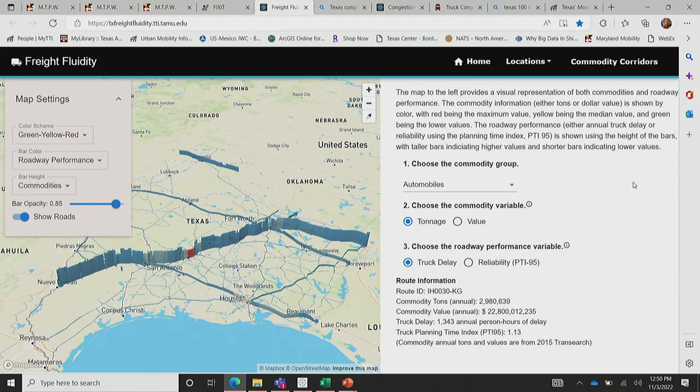What was the source of the commodity data? TranSearch. It's not open source — it's very expensive. Texas bought it. That's very high-resolution commodity data. When we did the first Maryland freight plan in 2009, the state had bought it in 2003 and we ended up having to factor it because we couldn't afford to buy a new version. That is a challenge if you don't have the money to buy the data.